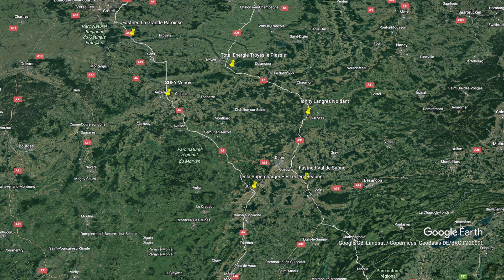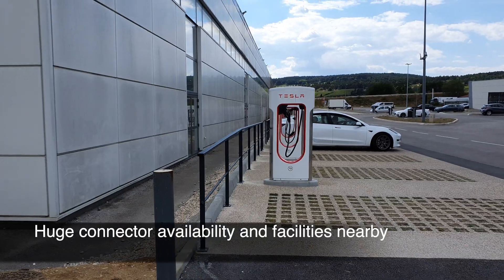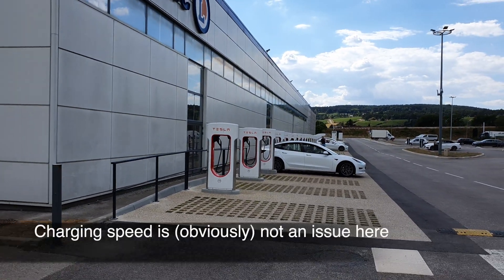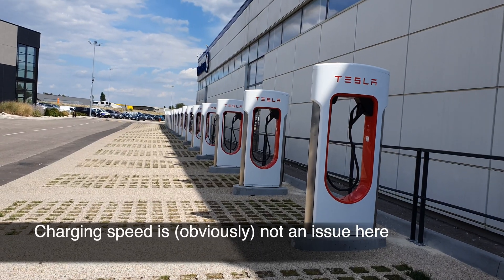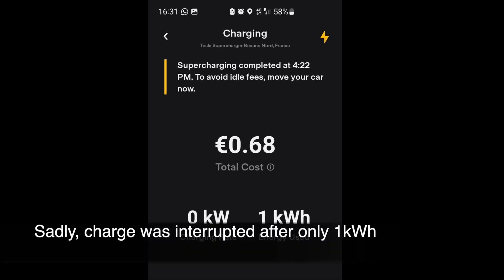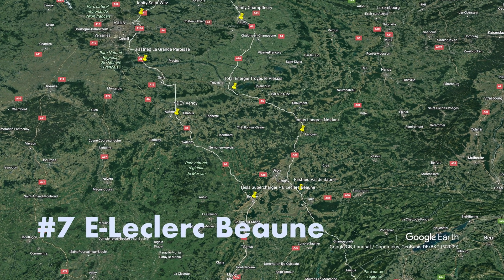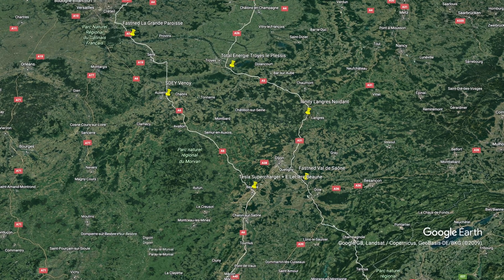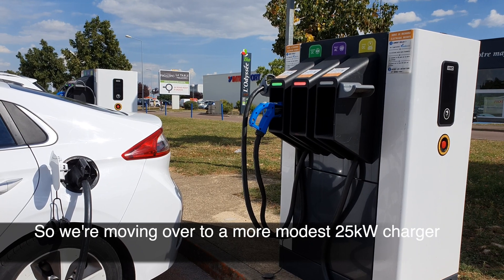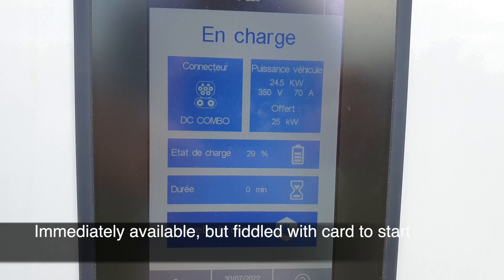Number six — Tesla A Bone. Loads of availability here, but sadly it didn't work out for us as well as we thought. So we moved across to the supermarket charger at 25 kilowatts, and that works well after a bit of fiddling with the card. Starting wasn't that easy.